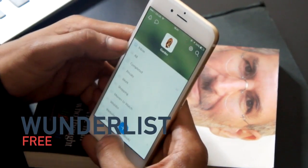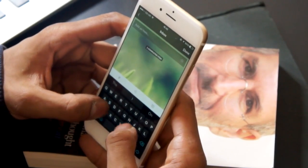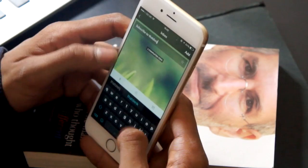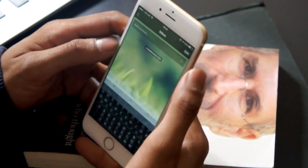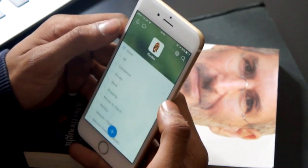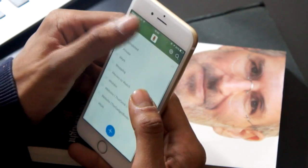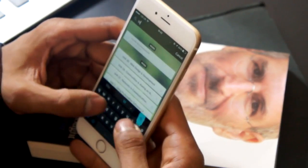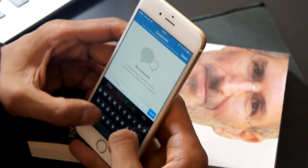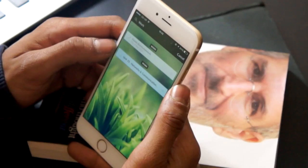If you've been forgetting things and want to keep them noted down, Wunderlist is a free application that will help. You write down your note and it saves into a category you select and create within the app. A great feature is the Notification Center widget — you can place your list there so you won't forget, and whenever you slide down your notifications you'll always see your list and whatever you need to do.